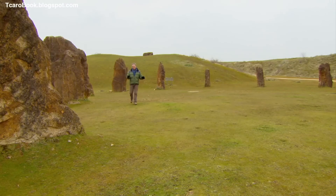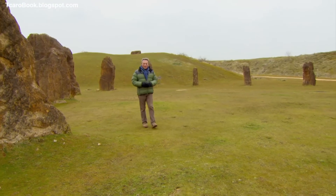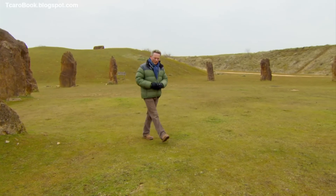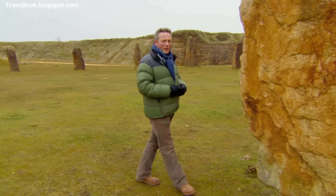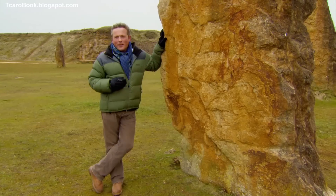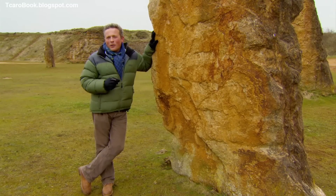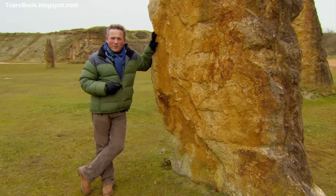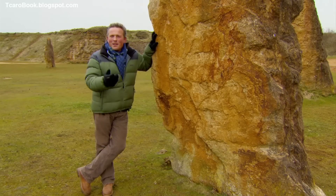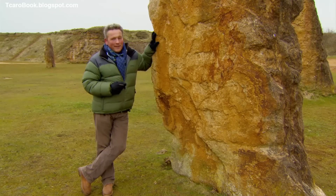Today we're in Somerset and this stone circle is in the middle of Ham Hill, a local beauty spot towards the south of the county. Ham Hill itself is an Iron Age hillfort dating from about 800 BC. But since it was constructed, it's also become a source for this gorgeous honey-coloured local hamstone. The stone circle was put up at the turn of the millennium to commemorate the struggle and toil of all those who've worked here over the last 2,000 years to extract it. Just imagine — in a couple of thousand years' time, archaeologists might think the circle was much older than it really is.